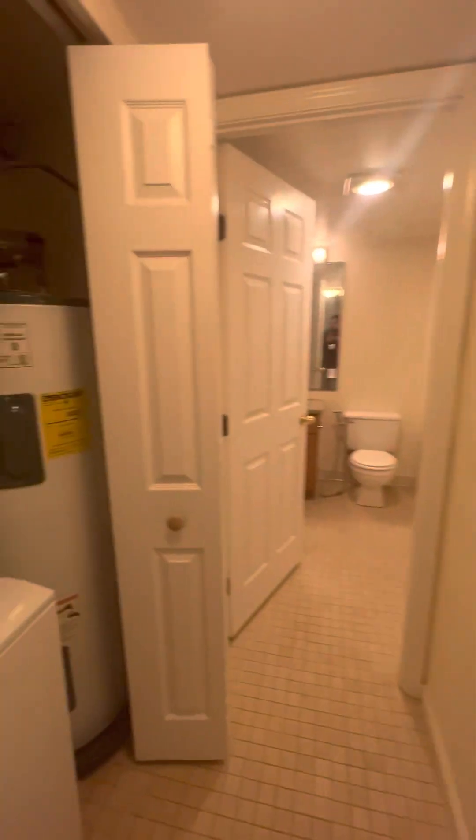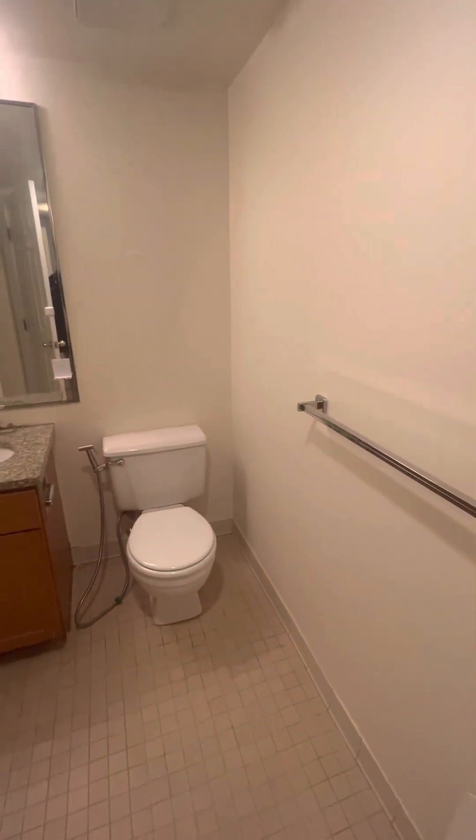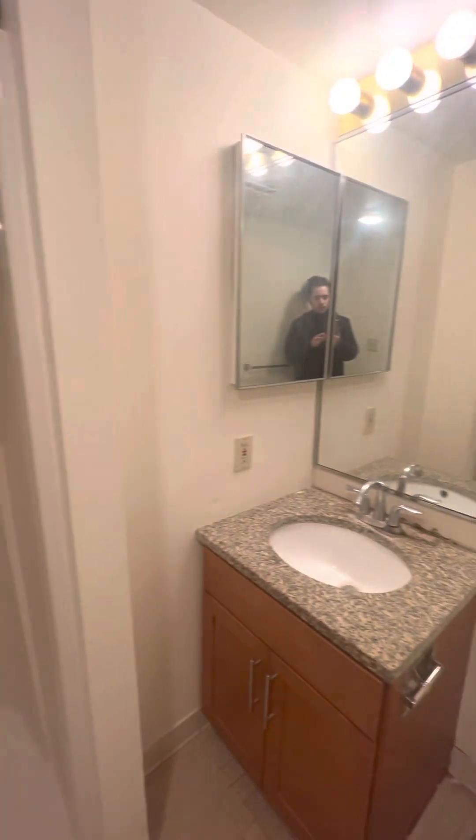Over here on the left, you have in-unit washer and dryer. It's in a closet, so you can close that. And then through here, you have the first full bathroom — this one has a stand-up shower and a nice vanity.